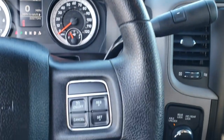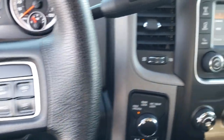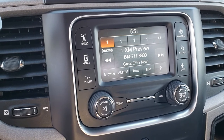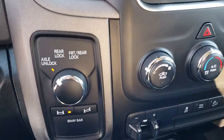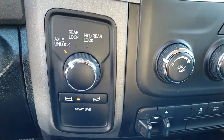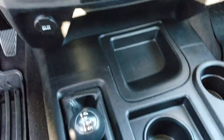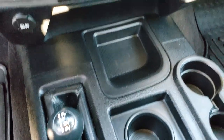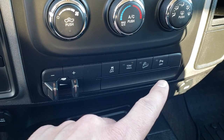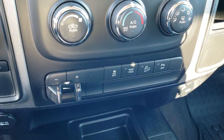The steering wheel is in excellent shape. Cruise controls are on that side. It has AM, FM, and Sirius XM radio capabilities. This is what makes the Power Wagon a Power Wagon — your sway bar disconnect and your front and rear axle locks. It also has a 4x4 shifter on the floor, factory brake controller, stability control, downhill assist control, and backup sensors.